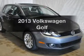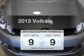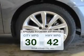Presenting the 2013 Volkswagen Golf — this is the set of wheels you've been looking for. Save your money and make fewer trips to the gas station when driving this fuel-efficient vehicle.